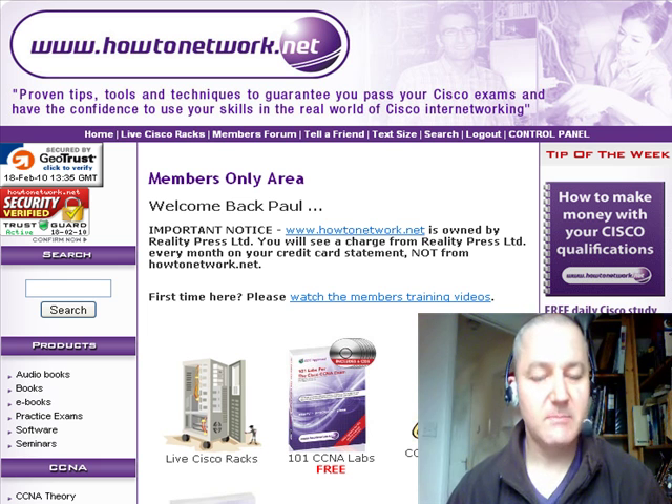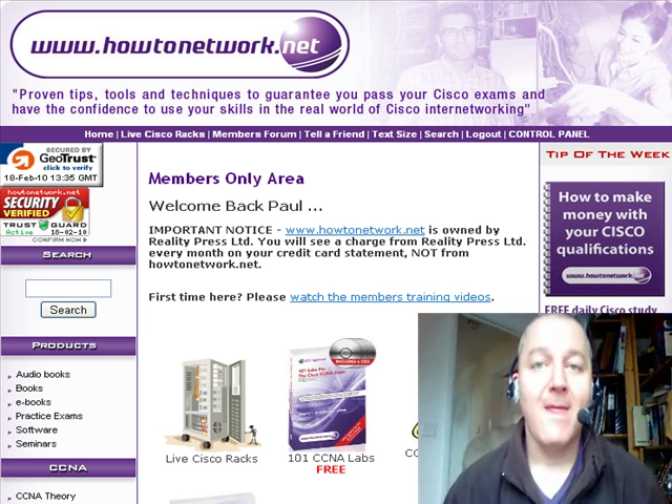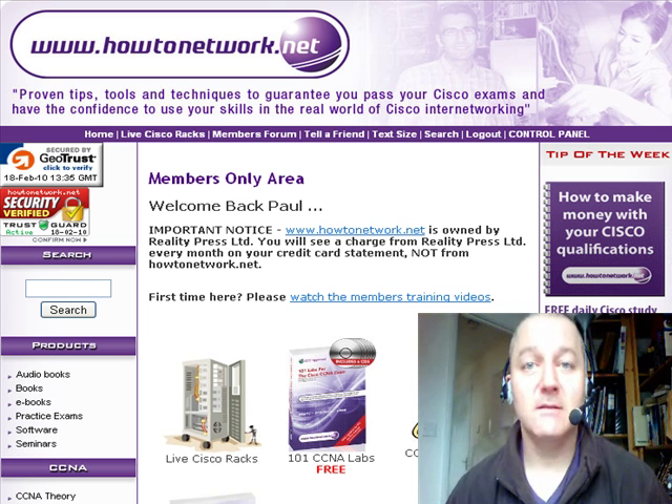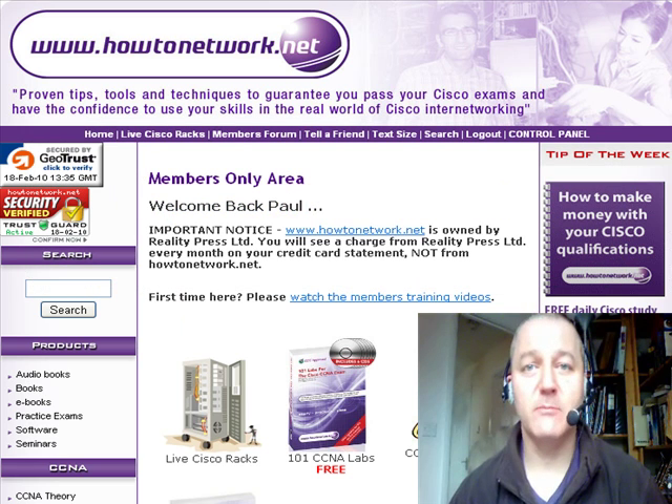Yesterday I announced a big competition where I'll fly you from anywhere in the world to the UK, pay for your hotel, and pay for you to study on a Cisco course run by our sister training company that does classroom courses, Networks Incorporated Limited. You have to be a member to join the competition, and if your name's drawn out of the hat — only one person will win. So if there's 10 people who pass their exams, one of those people will be selected by a random number generator.